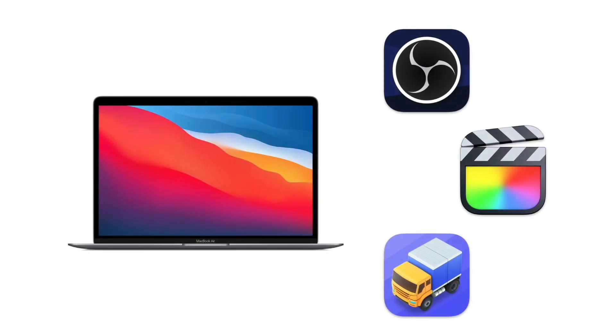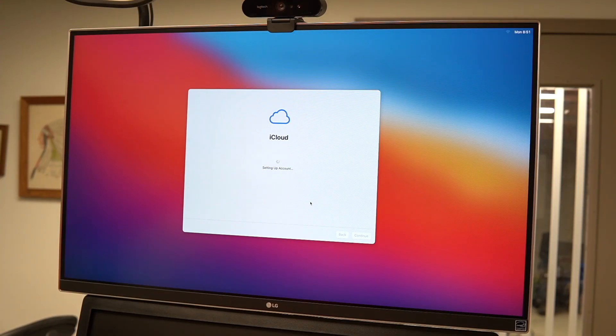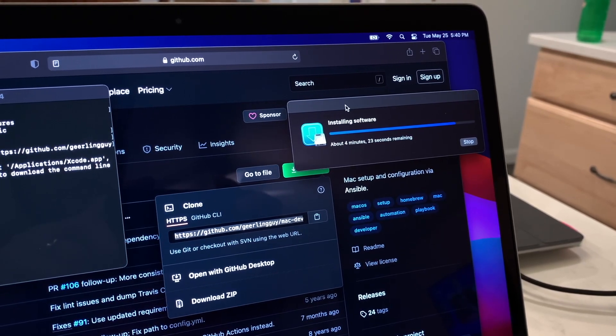And how is that possible? Well, this Ansible-based playbook will take a brand new Mac, install all the software and command line tools I need, configure many of them automatically, and all I really need to do is log into iCloud, Dropbox, and any other cloud services I use.